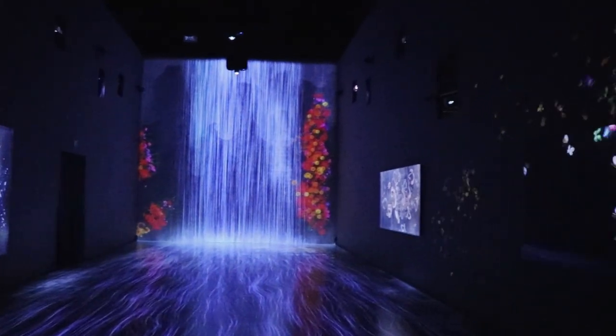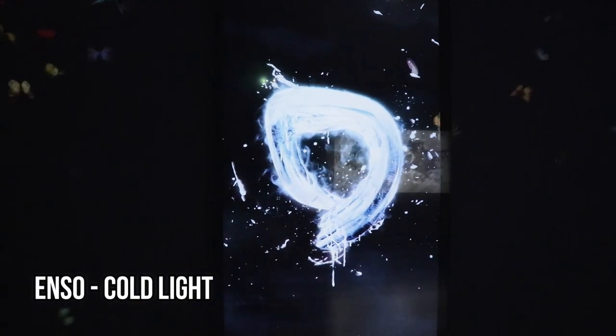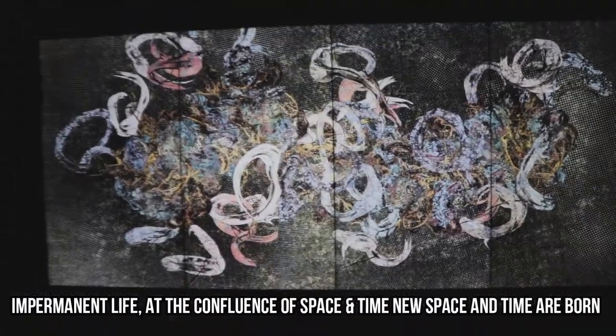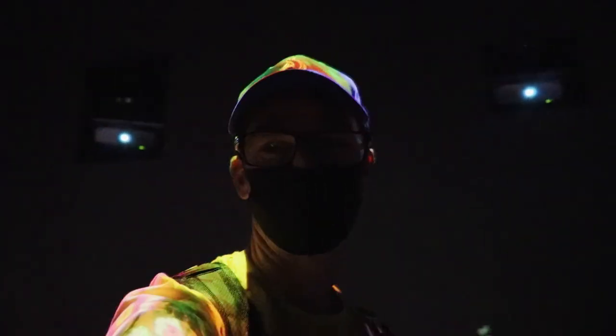Future World is put together by teamLab, a Tokyo-based interactive art collective that includes artists, architects, programmers, animators, and mathematicians. Their artworks are on display at a multitude of locations across the world. Here in Singapore they have 16 cutting-edge installations. This place is pretty extraordinary.